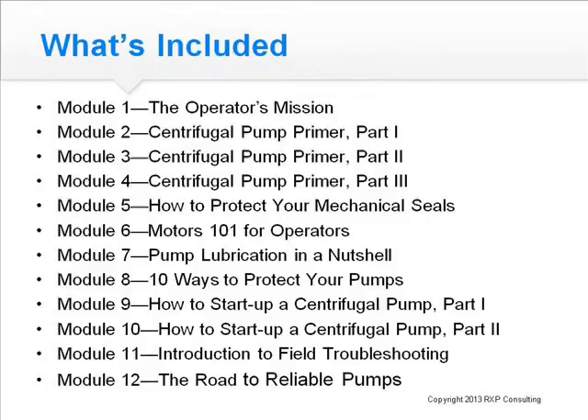Now let's talk about what's included in the course. Module 1 focuses on the operator's mission. Modules 2, 3, and 4 cover centrifugal pump basics. Module 5 discusses protecting mechanical seals. Module 6 covers motors, and Module 7 covers pump lubrication. Module 8 gets into ways to protect your pumps — how to start them up and shut them down — plus an introduction to field troubleshooting and the road to reliable pumps.